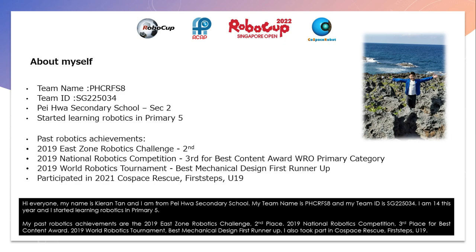I am 14 this year and I started learning robotics in Primary 5. My past robotics achievements are the 2019 East Zone Robotics Challenge 2nd place, 2019 National Robotics Competition 3rd place for Best Content Award, and 2019 World Robotics Tournament Best Mechanical Design First Runner-Up.